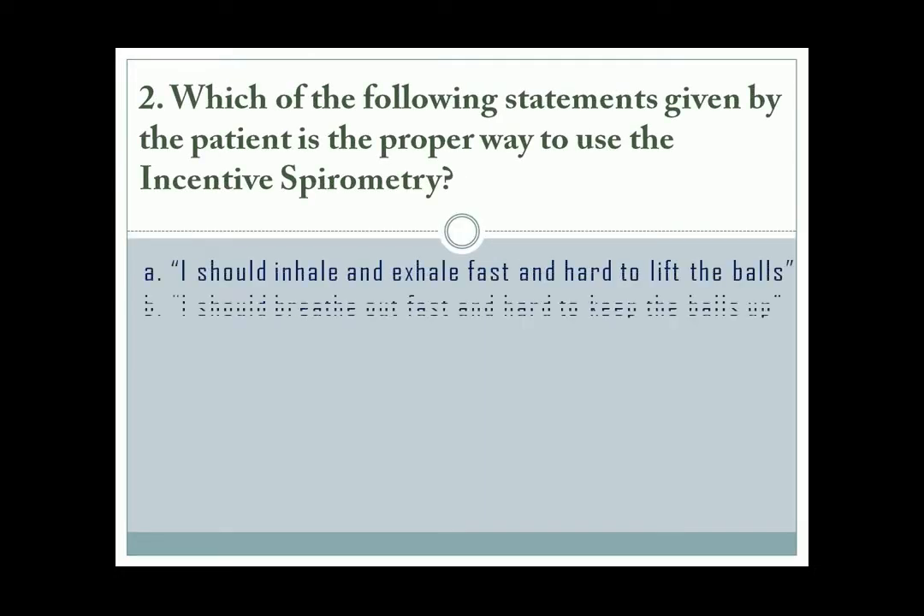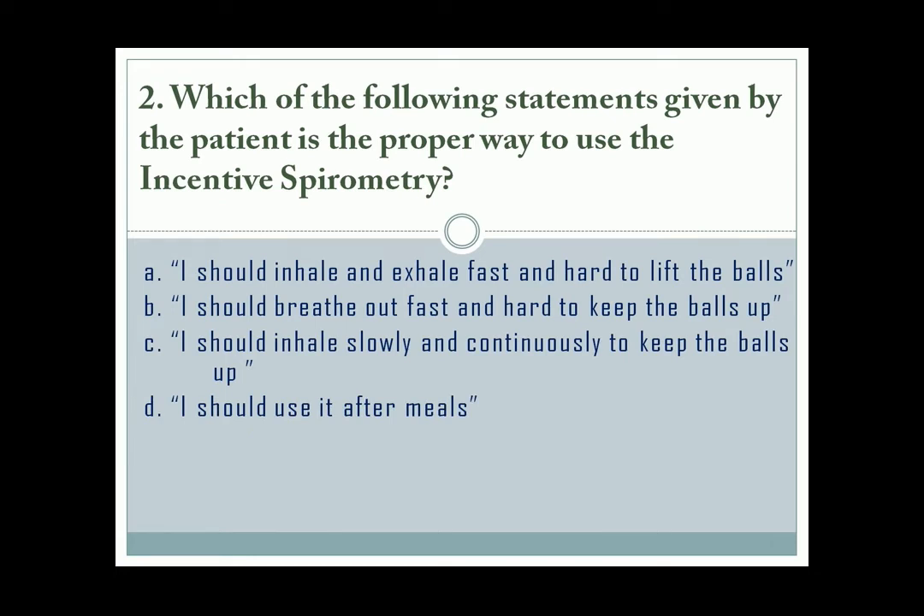Question number 2. The correct answer is letter C. The patient should inhale slowly and continuously to keep the balls up. It should also be used before meals.